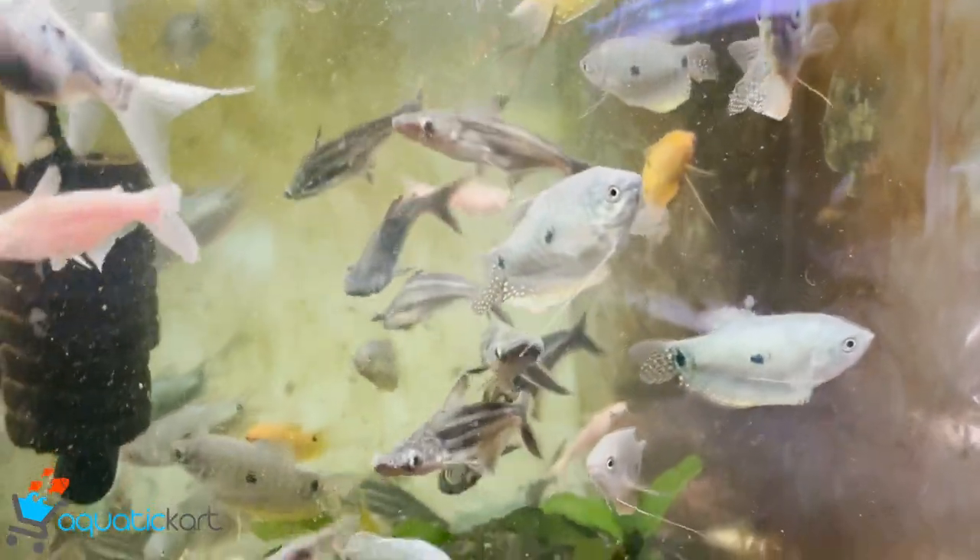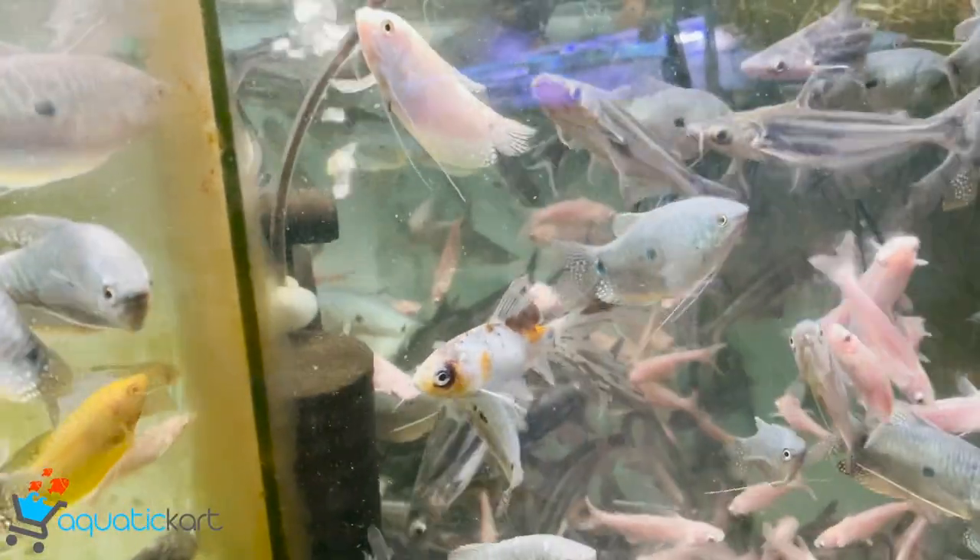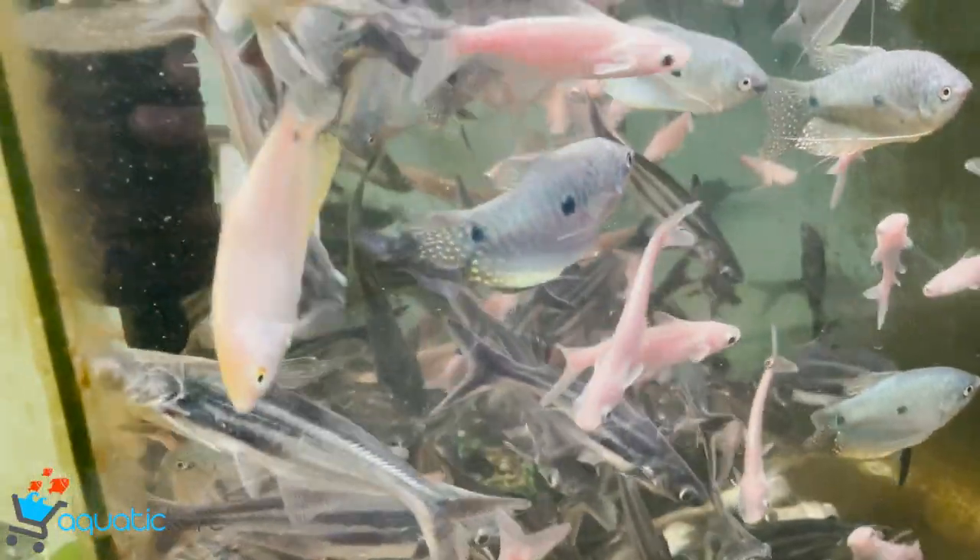Three spot gourami, silver shark, albino shark.